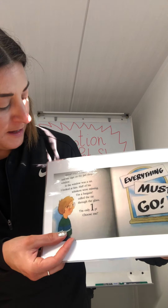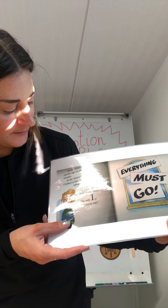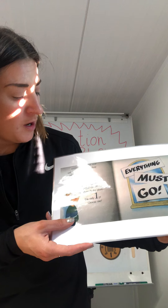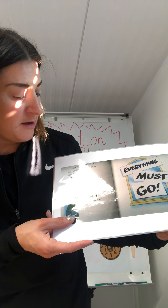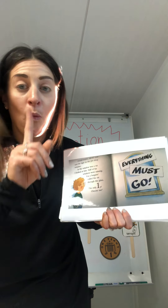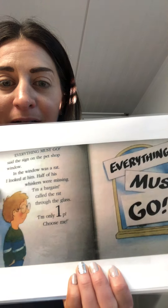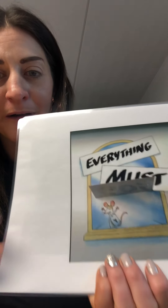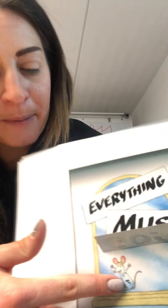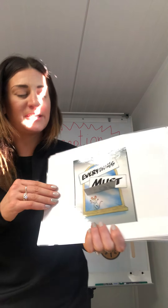Everything must go, said the sign on the pet shop window. In the window was a rat. I looked at him. Half of his whiskers were missing. I'm a bargain, called the rat through the glass. I'm only one penny. Choose me. There's the little rat with his one penny sign on him. Can you see? He costs one penny. That's how much the rat costs.